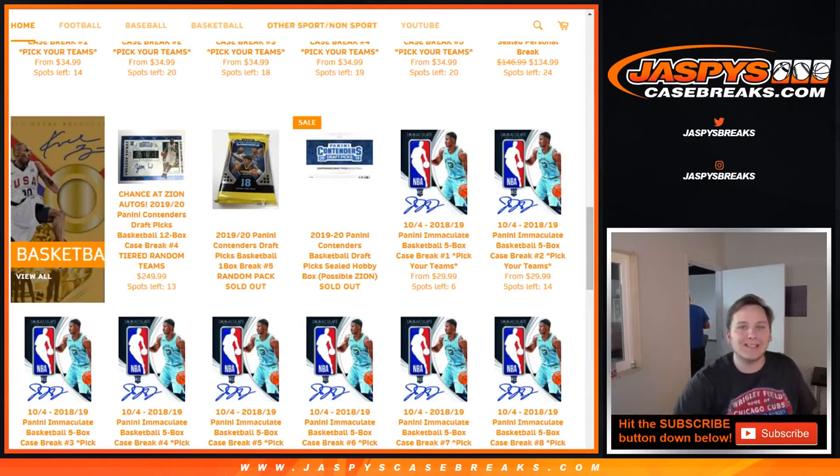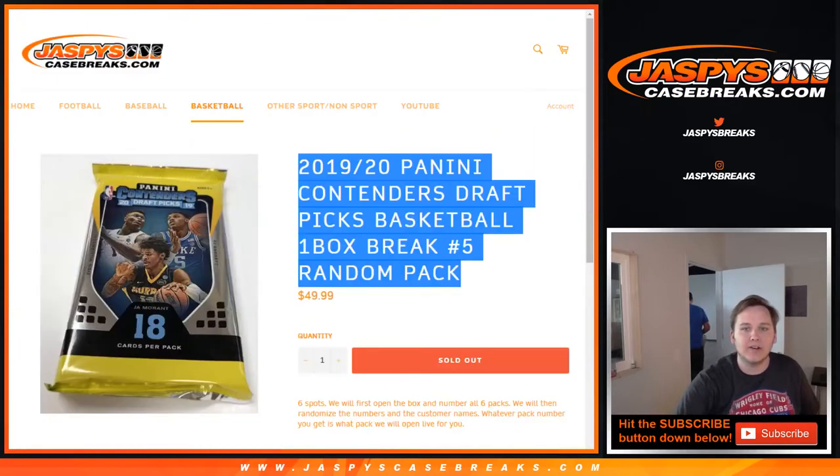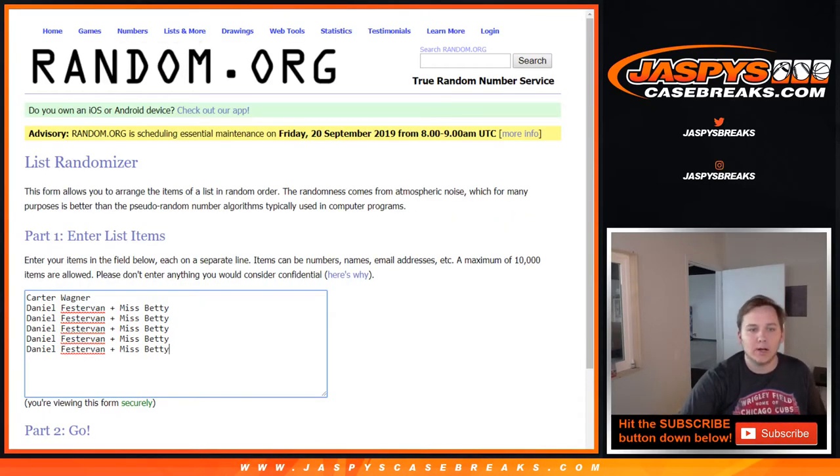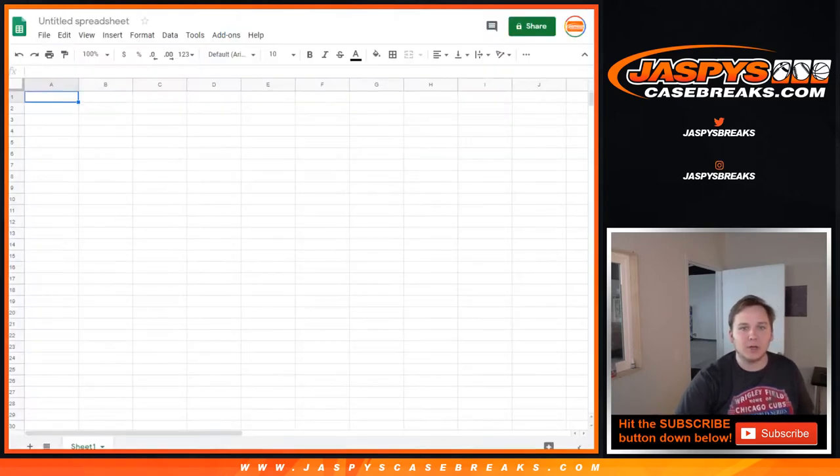How's it going, everybody? This is 2019-20 Contenders Draft Picks Basketball, one box, break number five, random pack. We got Carter for one and Daniel for the last five. So here we go. Good luck.